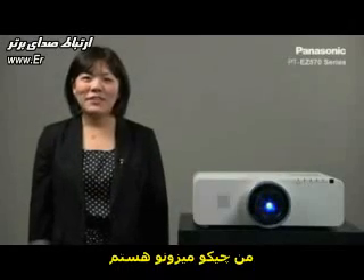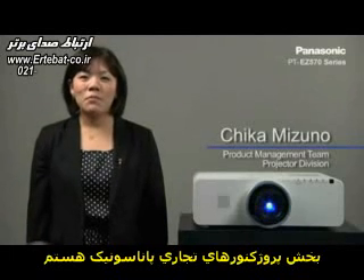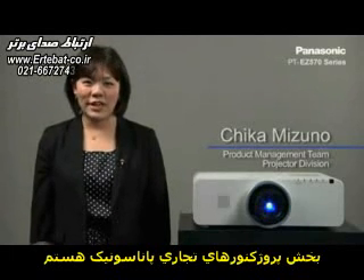Hello, my name is Chika Mizuno. I'm with the product management team from the Panasonic Projector Business Unit.